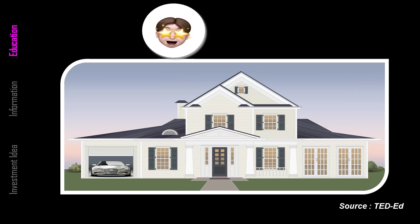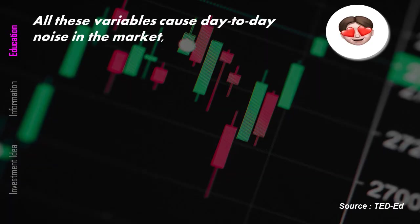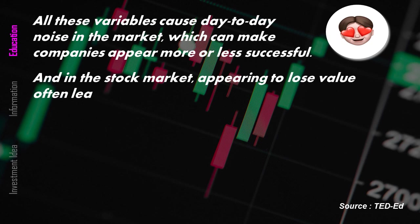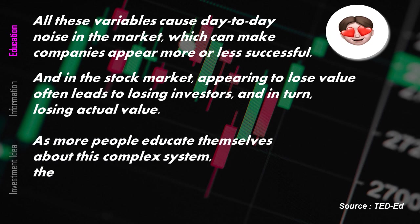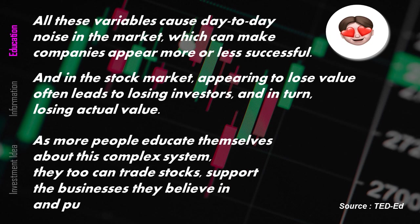Of course, plenty of investors are simply ready to sell valuable stocks and pursue personal interests. All these variables cause day-to-day noise in the market, which can make companies appear more or less successful. And in the stock market, appearing to lose value often leads to losing investors and, in turn, losing actual value. As more people educate themselves about this complex system, they too can trade stocks, support the businesses they believe in, and pursue their financial goals.